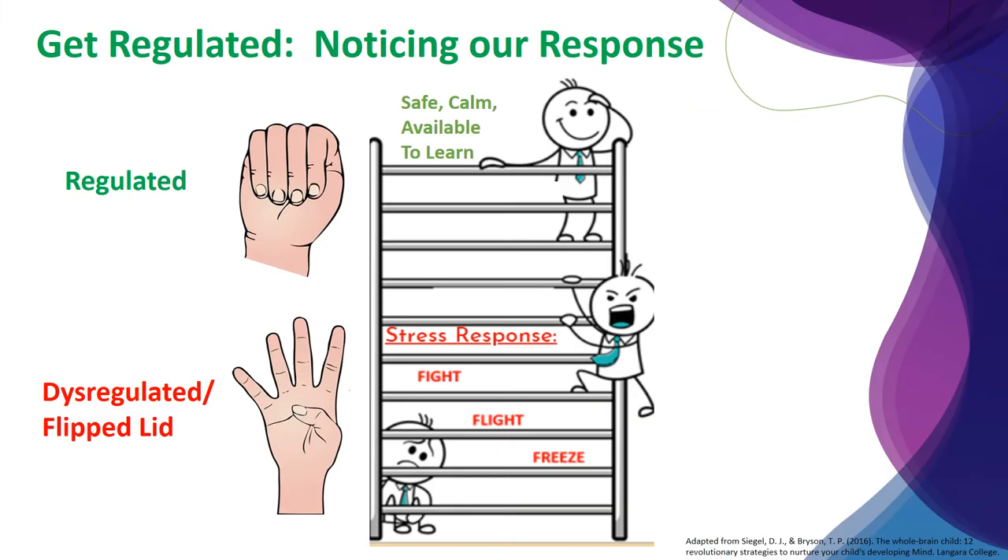Both the stress ladder and Dr. Siegel's hand model are helpful tools for understanding what might be behind concerning or undesirable behaviors we sometimes see in our children and teens. In addition, adults can also use these tools as a way of checking in with themselves. What might the stress response or a flipped lid look like, sound like, and feel like for you?